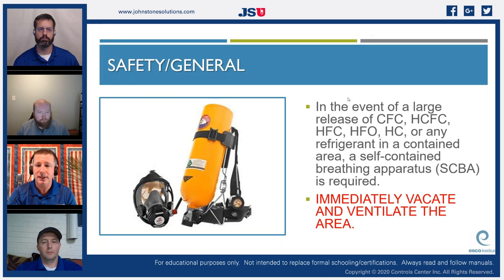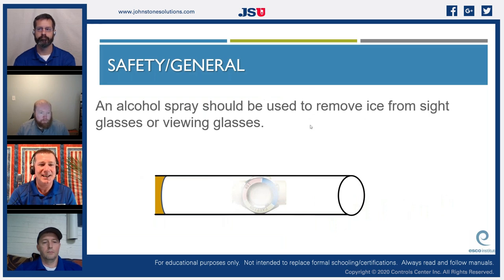In the event of a large release of CFC, HCFC, HFC, HFO, HC, or any other refrigerant in a contained area, a self-contained breathing apparatus is required — immediately vacate and ventilate the area. This is especially critical for refrigeration technicians working in walk-in coolers and freezers. Alcohol spray should be used to remove ice from sight glasses or viewing glasses — there is often a rubber neoprene seal under the sight glass, and heating it with a torch can damage it.